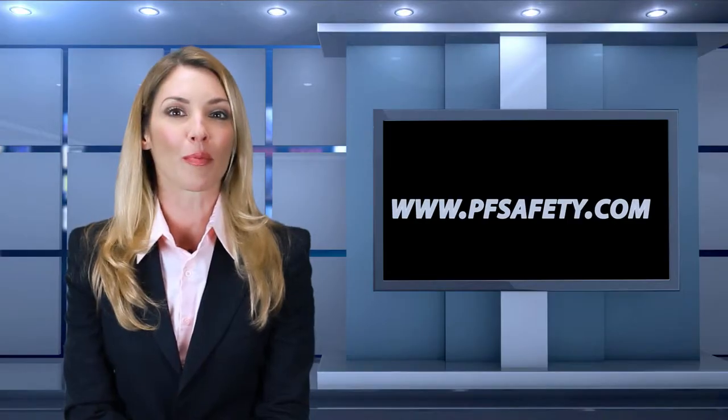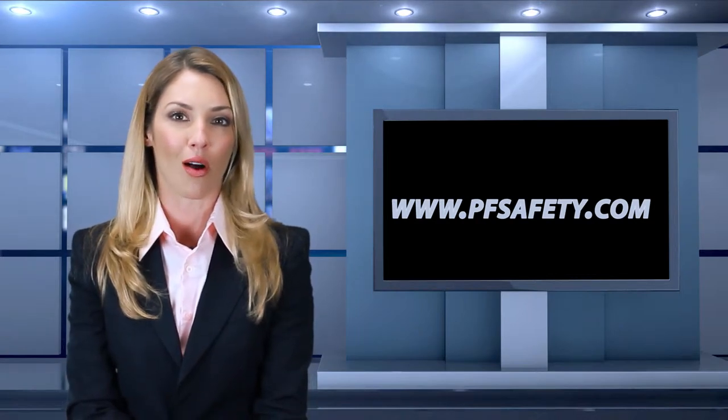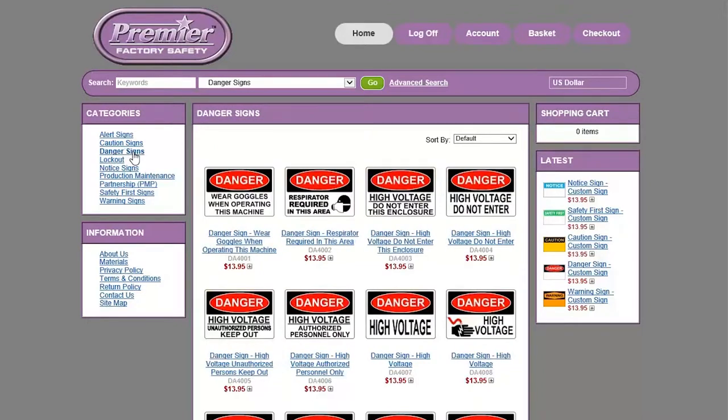To access the Premier Factory Safety store, you will need to go to pfsafety.com. Navigating through the Premier Factory Safety store is fast and easy — just type the keyword in the search bar and it automatically brings the best results related to your search.